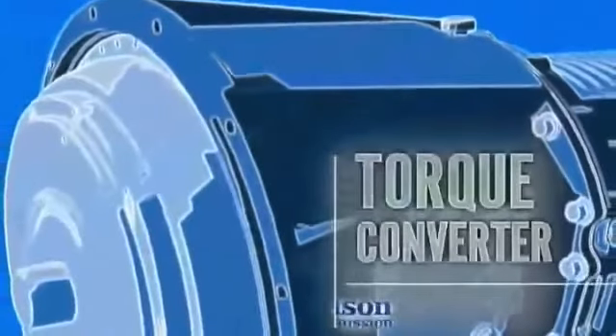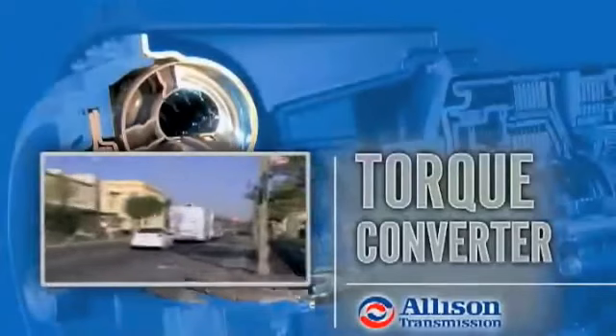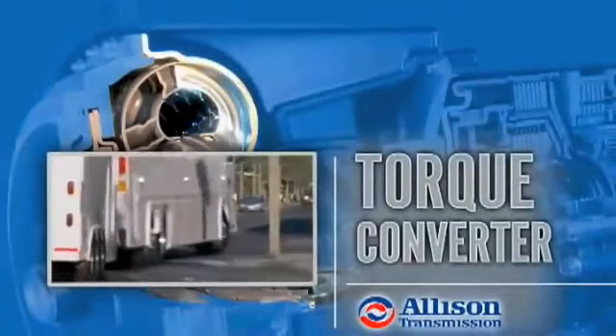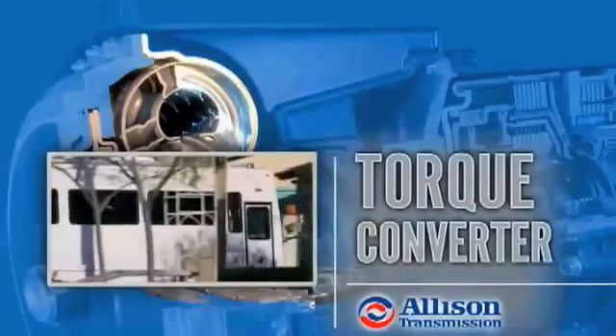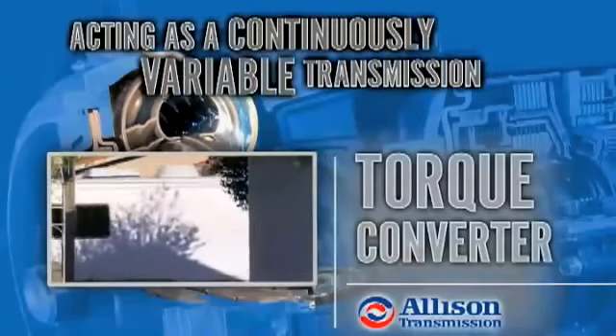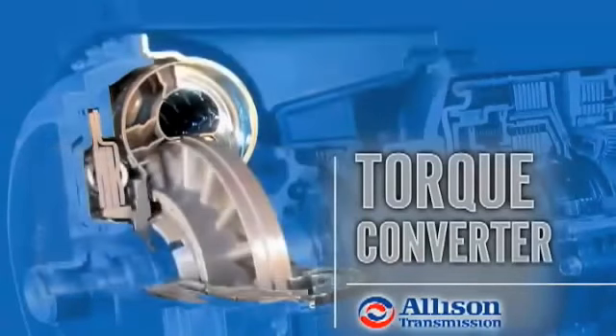An Allison automatic doesn't need as many gears as an equivalent manual or automated manual transmission. The torque converter multiplies engine output torque to provide a wide range of low-end ratio coverage, acting as a continuously variable transmission. Vehicles get moving faster up a steep grade or out of a loading ramp.